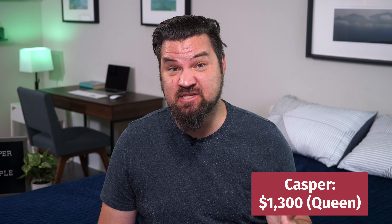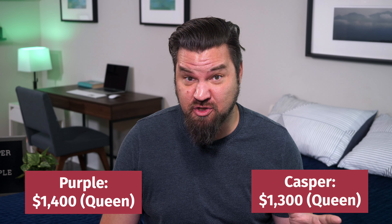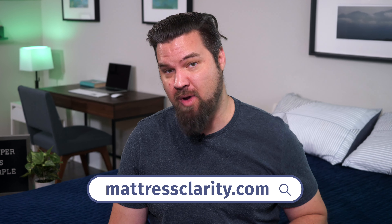Now let's talk pricing. At full price for a queen size Casper mattress, around $1,300. For a full price queen size Purple mattress, around $1,400. We do have some great deals at mattressclarity.com — you'll find them in the YouTube description below and over on our website.